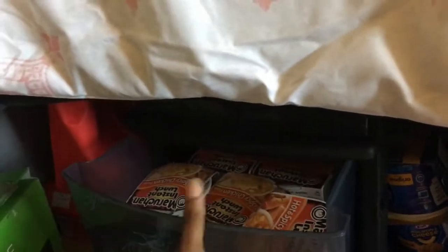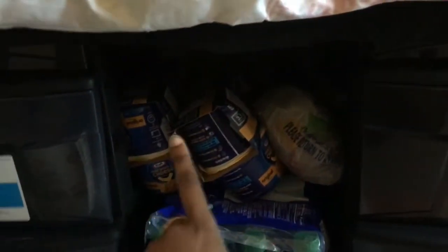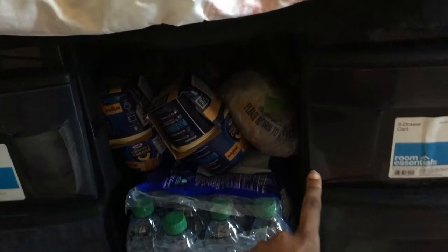I have this little tote bag which is very convenient. And here I just have miscellaneous stuff. Here I have more ramen, girly stuff, and this really nice rug that I got from Five Below. And here I have mac and cheese, water, and a whole bunch of bags in there.